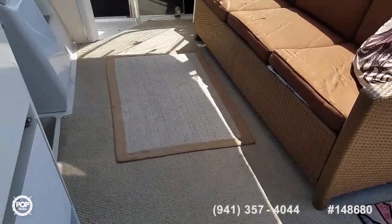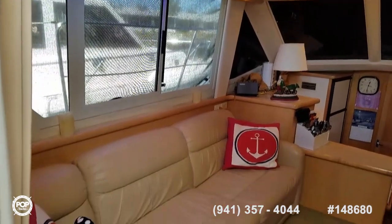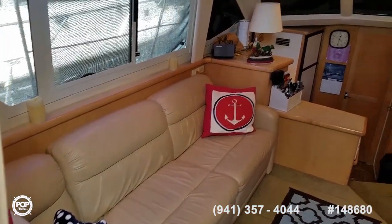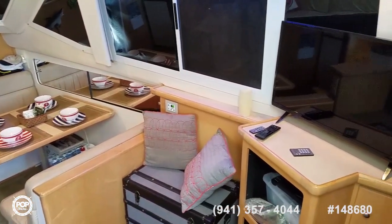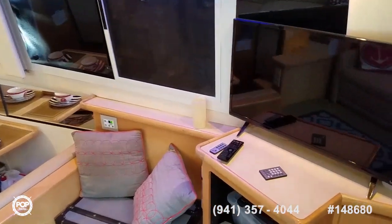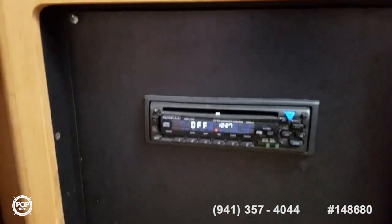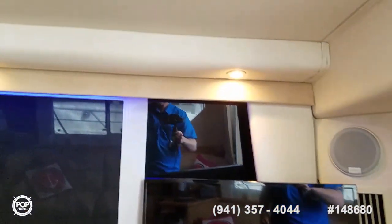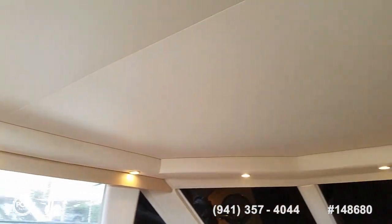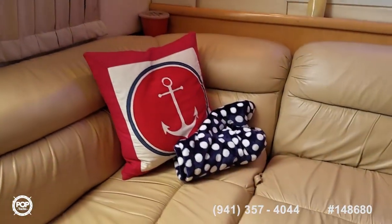Let's go ahead and check out the interior. Very spacious salon with an L-shaped lounger to port and a four-seat dinette table along the starboard side. Entertainment system as well — TV number one with a Kenwood CD stereo system. Nice and cool with the air conditioners running. Wrap-around covers on the windows, all lights are good, and nice clean upholstery with no tears or stains to note.